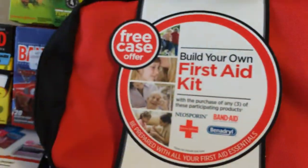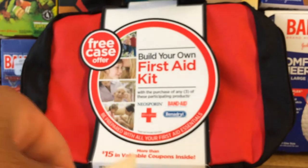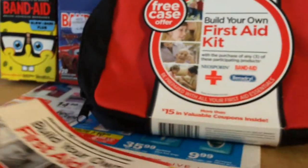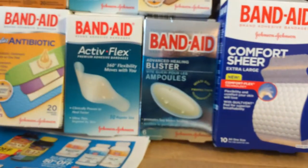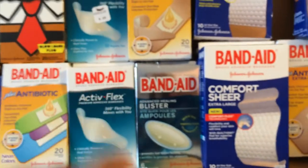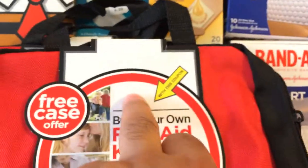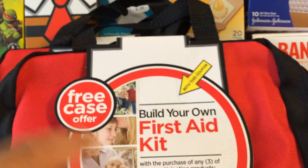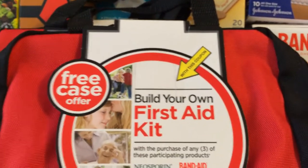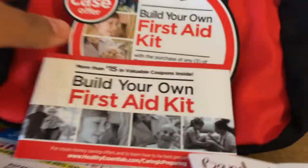Inside the bag, when you open it, there's going to be this coupon book. You can open it on the spot if you want and pull this book out, because in this book there is a five-dollar coupon — a five-dollar coupon off three band-aid items. And also there's a peelie on the bag that says you get a free item. You get this case for free when you buy three participating items. So you're going to need a combination of this peelie and this coupon book to make it work.